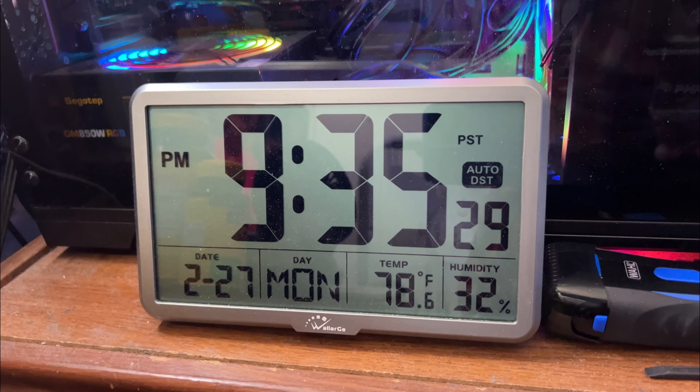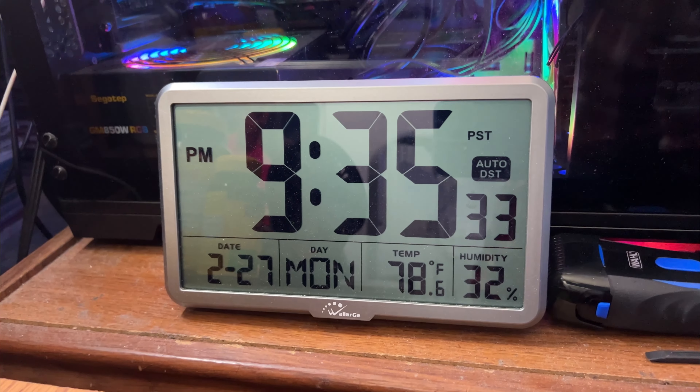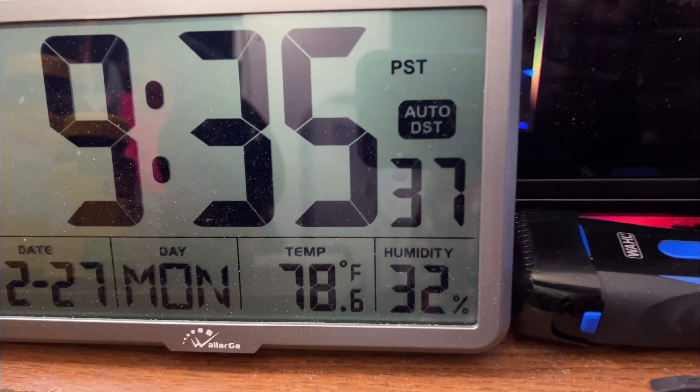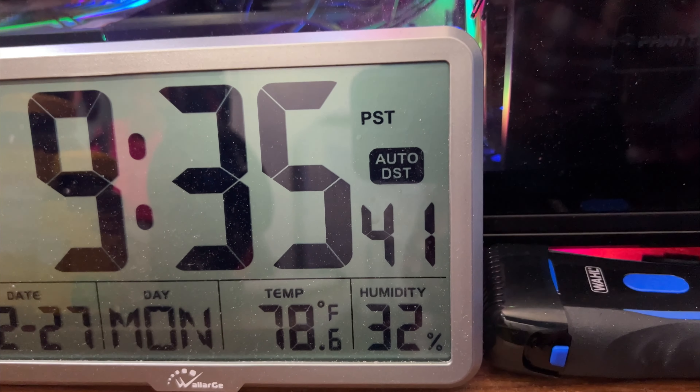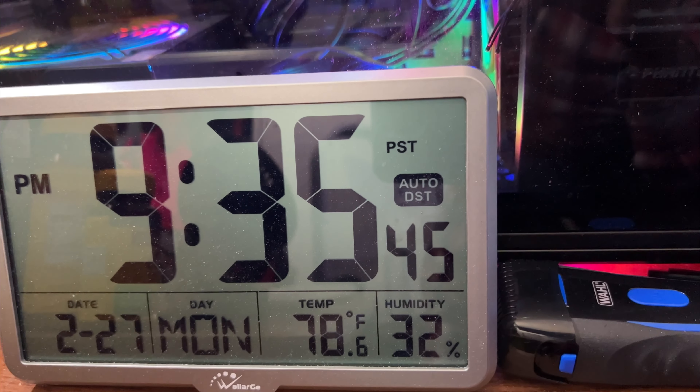It automatically changes when the time changes, especially during the summertime, and when the time changes again near the fall time and the wintertime — automatic DST, daylight saving. I'm not sure what the PST stands for.